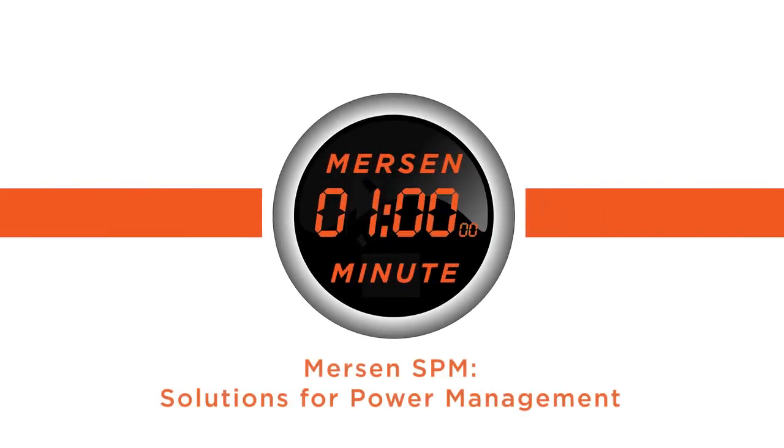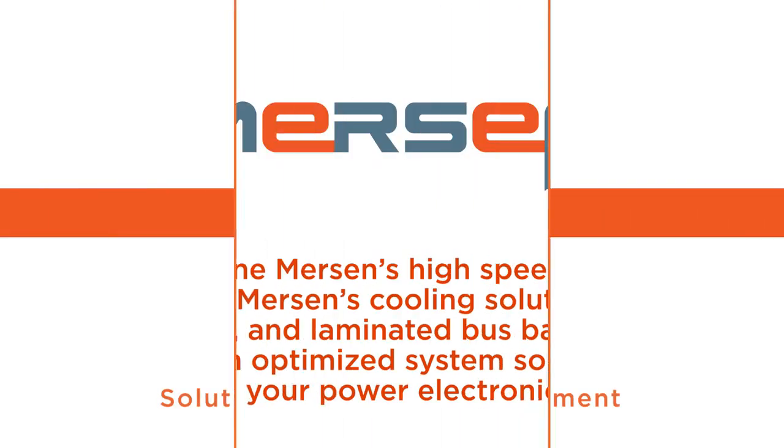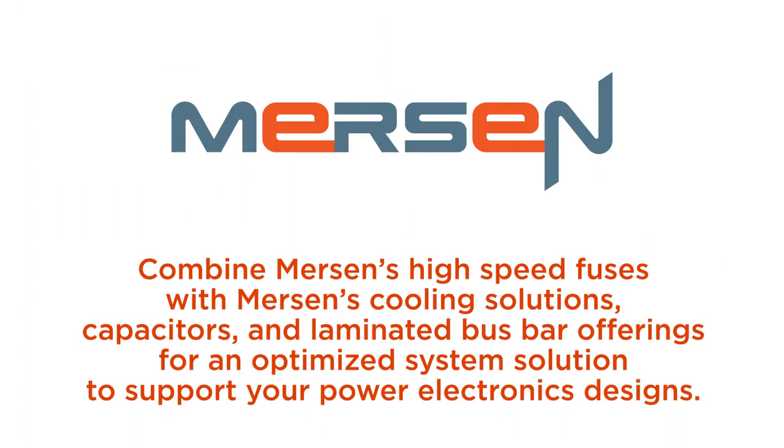Mersin SPM Solutions for Power Management. Combine Mersin's high-speed fuses with Mersin's cooling solutions, capacitors, and laminated bus bar offerings for an optimized system solution to support your power electronics designs.